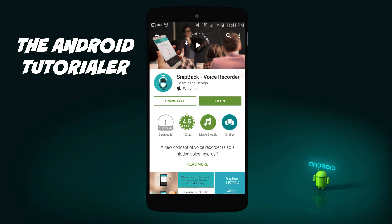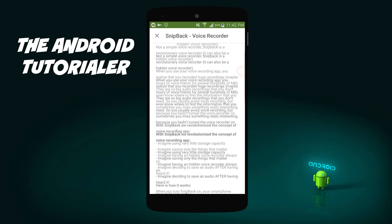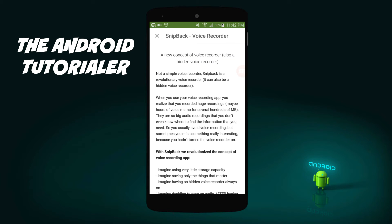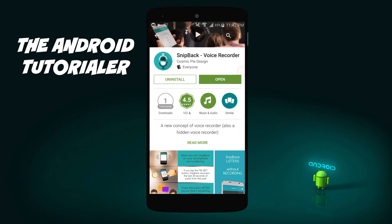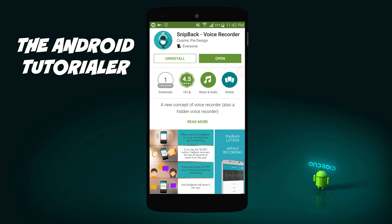The app I'm talking about is SnipBack. SnipBack is a retroactive voice recorder that listens in the background of your phone. If there's something notable that happens, you can open the app and save the audio of the last 30 seconds, the last 2 minutes, the last 30 minutes — however long you would like to save. This not only allows you to keep the moments that matter, which prevents you from spending 3 hours playing back a lecture, but also saves you a whole lot of storage on your phone.